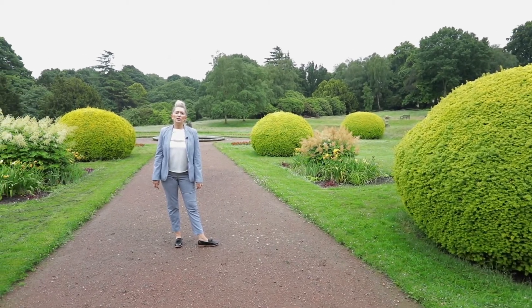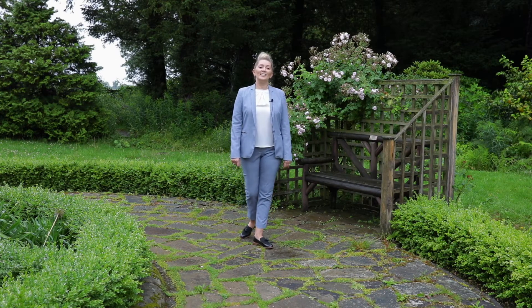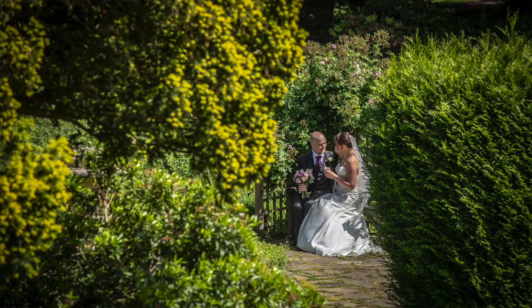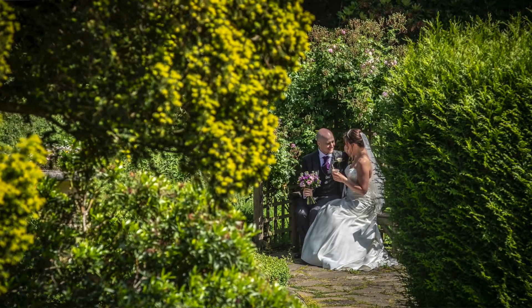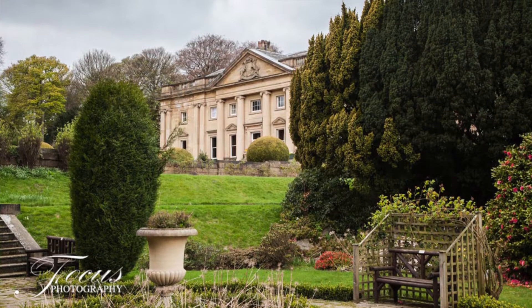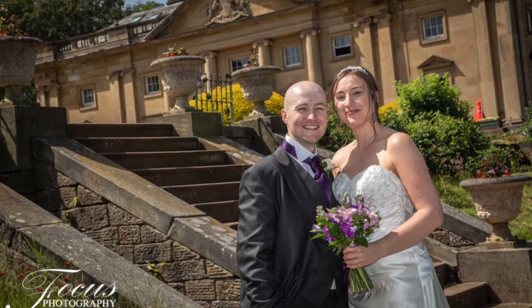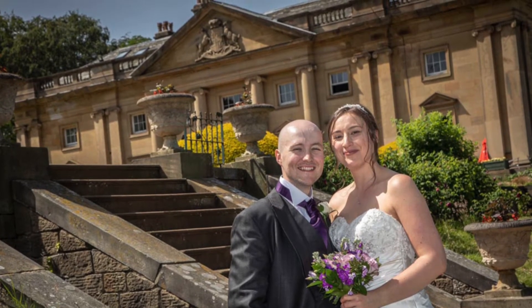I'm going to take you now to our sunken garden area, which is also beautiful. Here I am in the sunken gardens — another stunning area of the grounds for photographs. There's a lovely little bench here with the woodland in the background for fantastic shots, and just to my front is the image of Wortley Hall itself, which sets a great backdrop for some gorgeous photographs and amazing memories for you to keep.